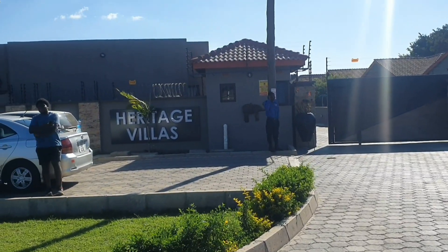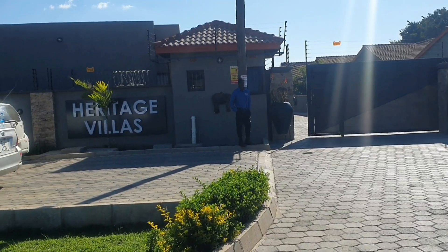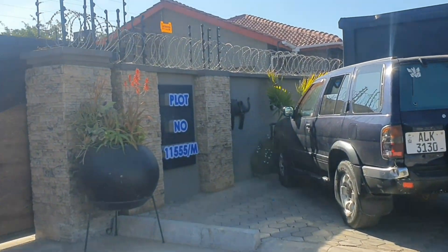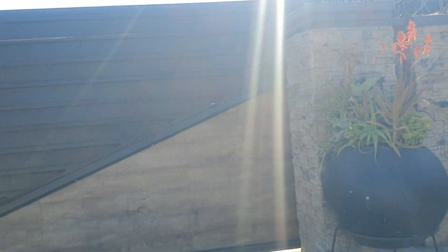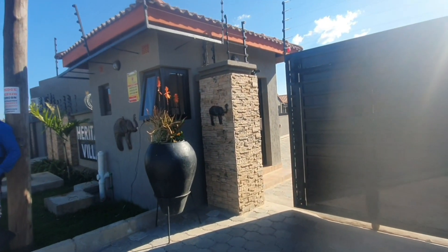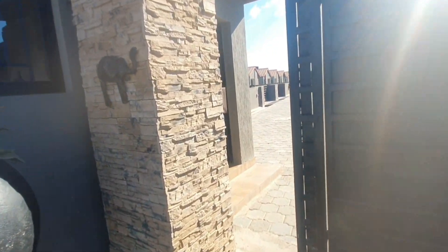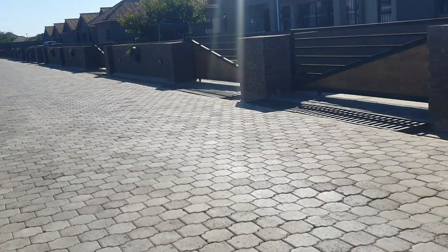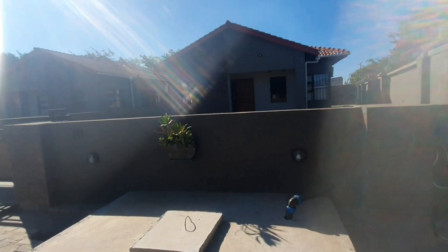I'm going to be taking you guys through some rental property and also showing you this beautiful gated community. Apart from that, I'm also going to be showing you guys an Airbnb. There's an Airbnb listing currently on the market — it's not 100% done — but I just want you guys to know there's actually a possibility of renting out an Airbnb in this beautiful gated community.